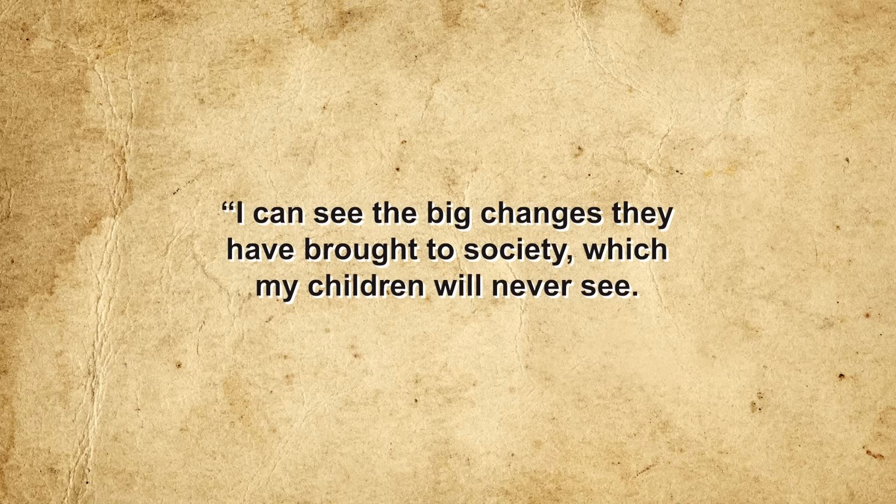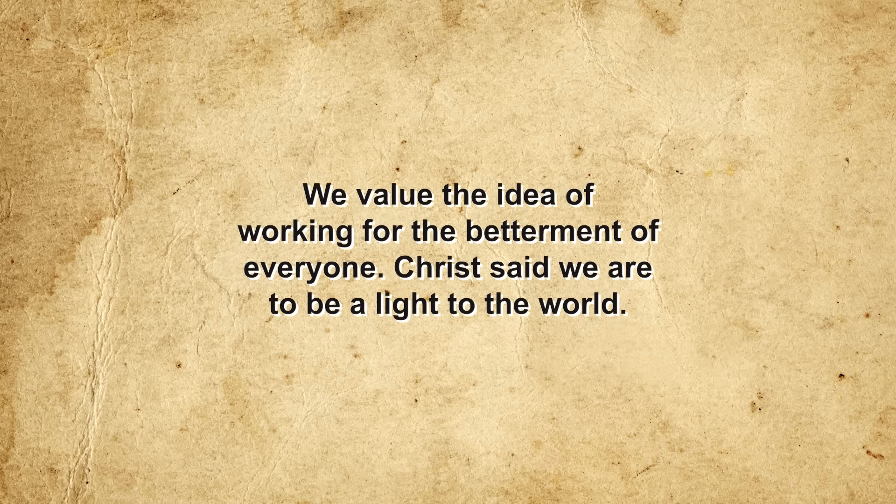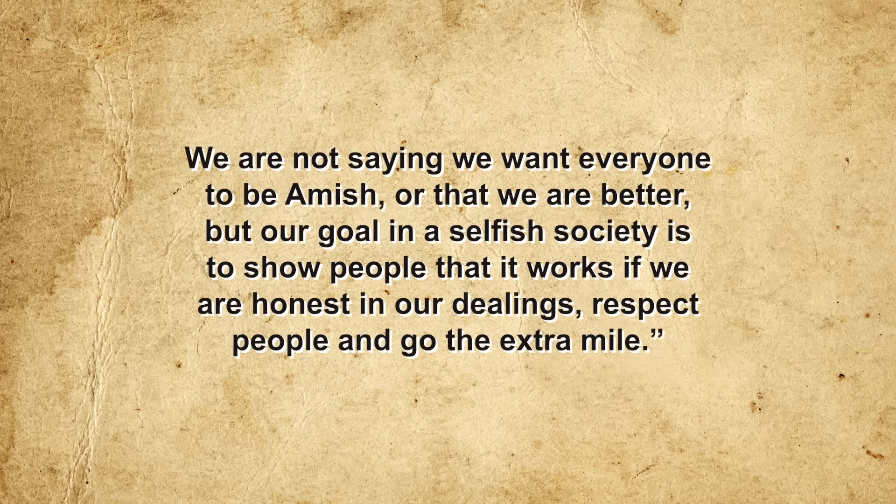As one Amish man named Sam notes: 'I can see the big changes technology has brought to society, which my children will never see. There is more independence on the individual level, but people have become more selfish. We value working for the betterment of everyone. Christ said we are to be a light to the world. We are not saying we want everyone to be Amish or that we are better, but our goal in a selfish society is to show people that it works.' Most Amish prefer to remain anonymous or use only their first name — this comes back to the humility thing.